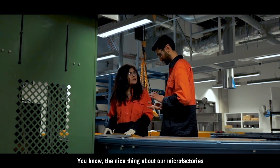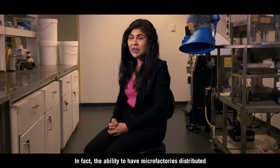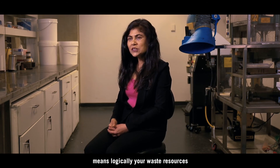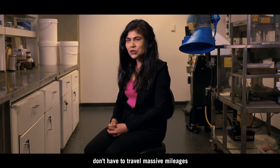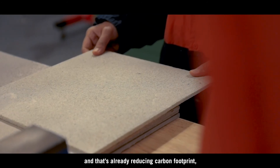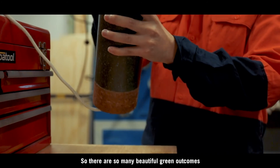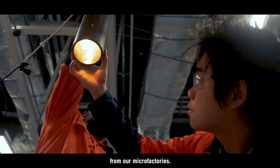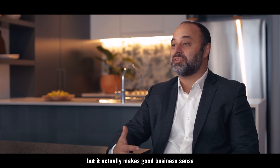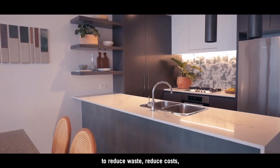The nice thing about our microfactories is that they are decentralised. The ability to have microfactories distributed means your waste resources don't have to travel massive mileages — and that's already reducing carbon footprint, not to mention the cost of manufacturing. So there are so many beautiful green outcomes from our microfactories. Not only is it going to be ultimately great for the environment, but it actually makes good business sense to reduce waste and reduce costs.